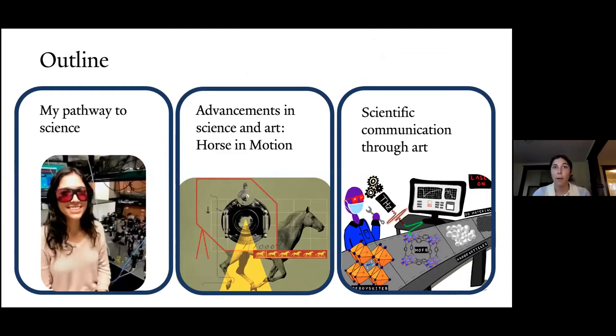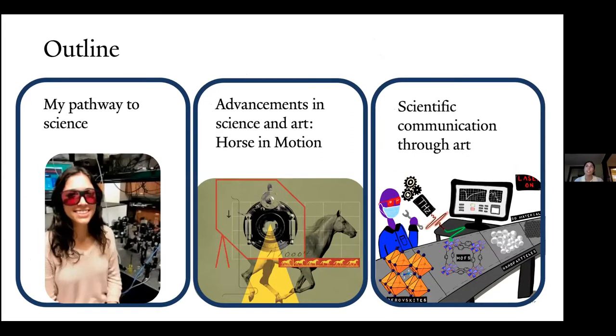I'll be talking about my pathway to science and my interests, then go into the advancements in science and art that led to the horse in motion — a great story that describes the foundations of spectroscopy, which is the research that I do. Lastly, I will end with talking about scientific communication through art, including what we're doing in our breakout room and what I've been interested in.